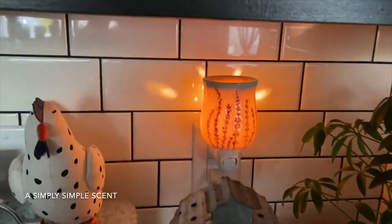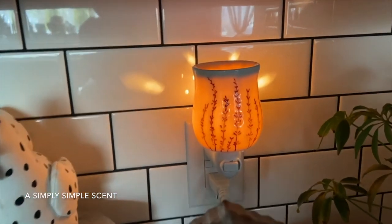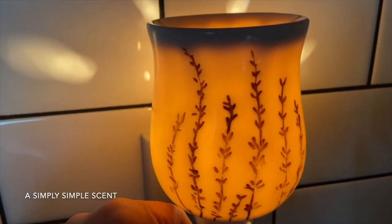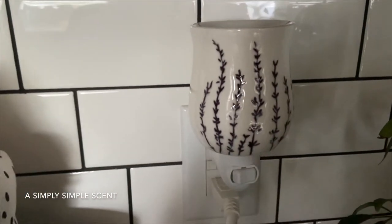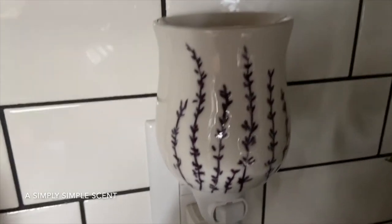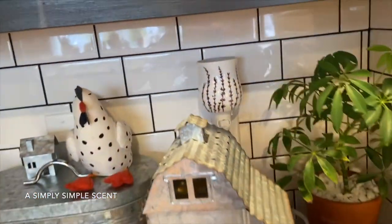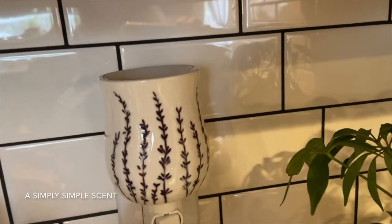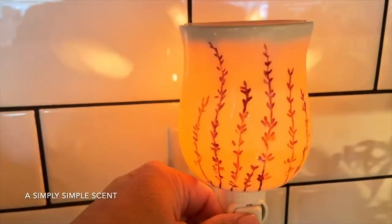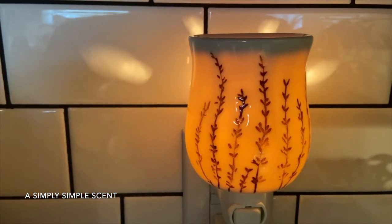I had to put it in the kitchen — my bathroom already has a warmer with melted wax. Here she is. It is lighter when I have it on compared to when it's off — that's what she looks like when she's not on. Let me turn on my light. It does make the lavender a bit more lighter when she's on.